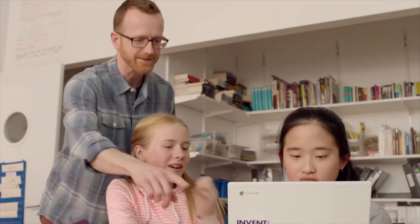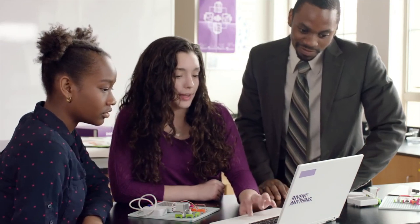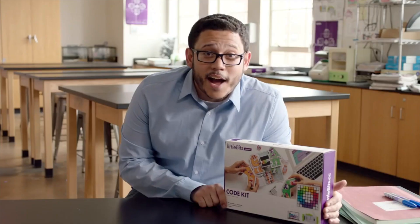This kit is designed to make sure anyone, even if you have no computer science experience whatsoever, can teach coding right out of the box. So geek out and game on.